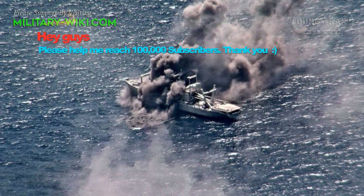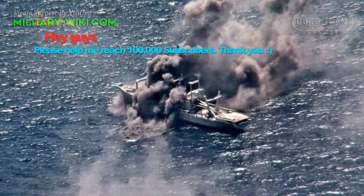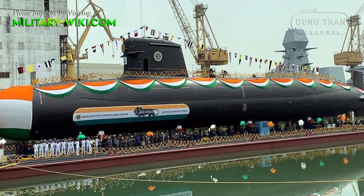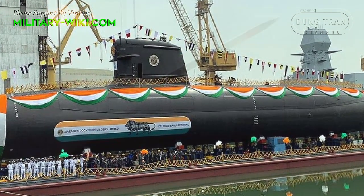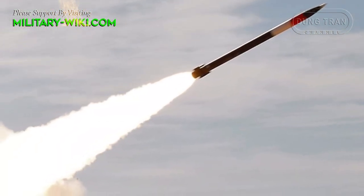Designed to be a predatory assassin, the INS Vagshir's goal is to target and sink enemy naval ships. Modern technology used in this submarine ensures high stealth features, such as sound absorption, low noise, and hydrodynamic shape. It is capable of striking enemies with precision-guided weapons.